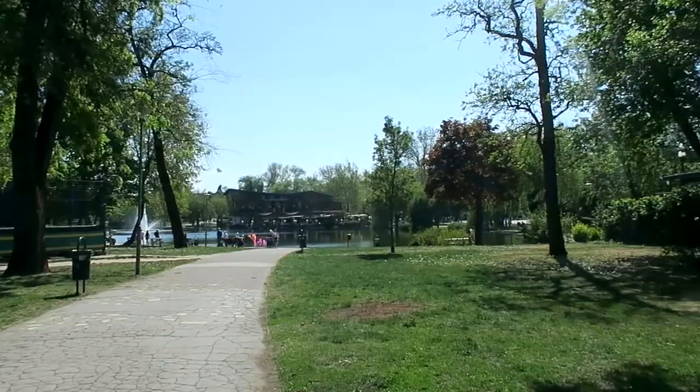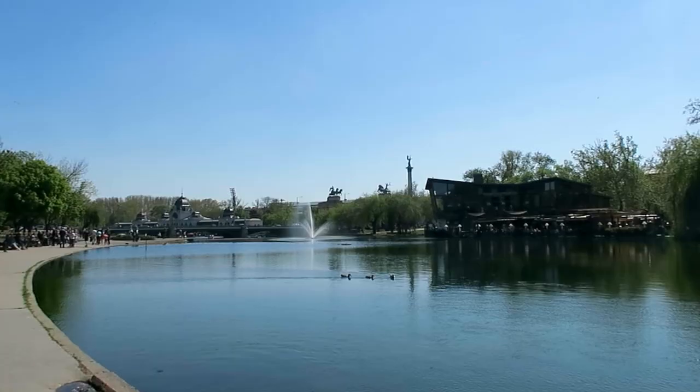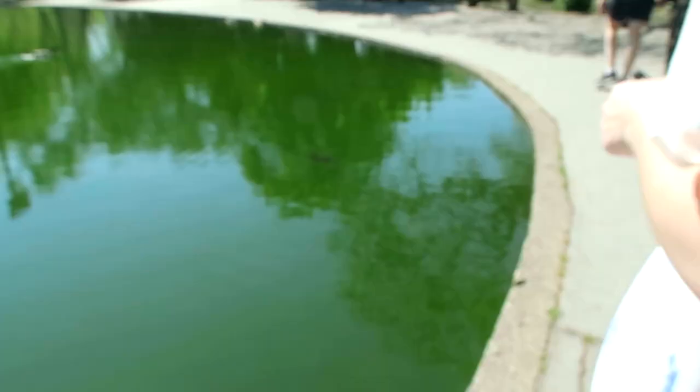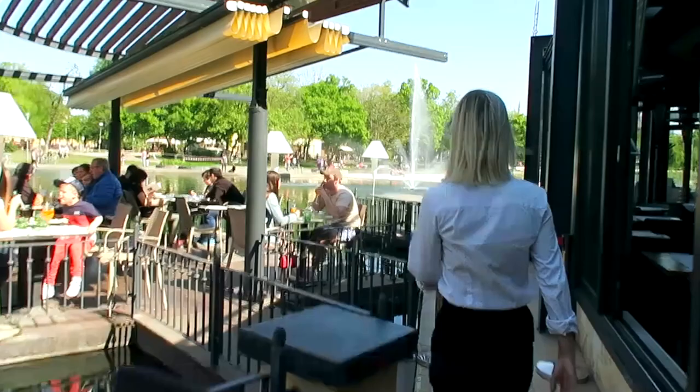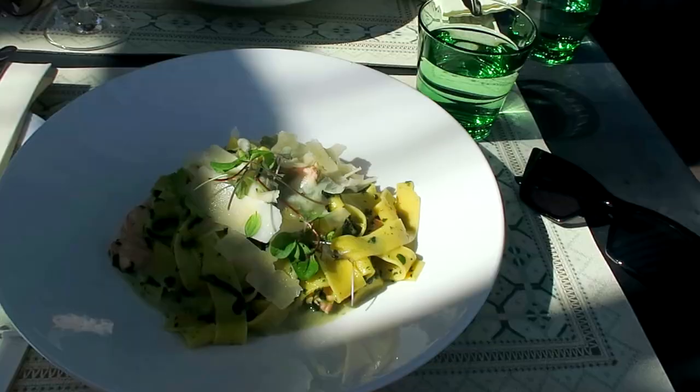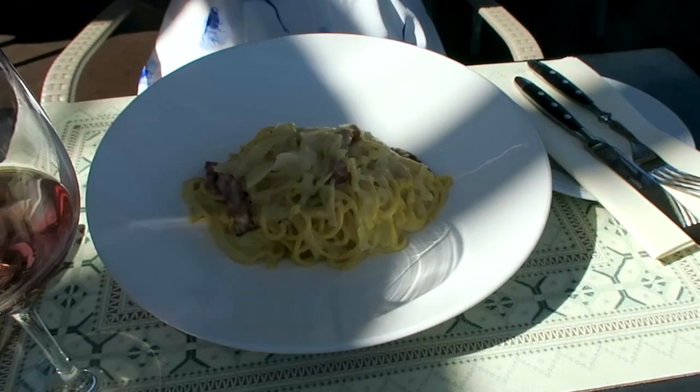We've had a little change of plan and went to this restaurant on the lake — it looks so nice. Excellent lunch, very good food. A little bit expensive but my salad was like 13 euros so I still think that's totally fine. It was very fancy on the lake — highly, highly recommend. And now we're going to go to Hero Square.